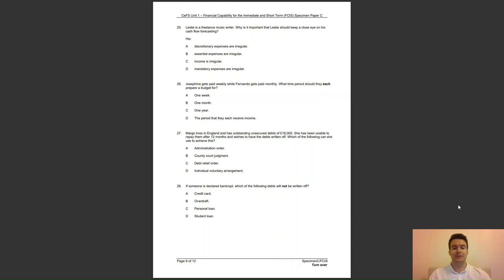Question 28: if someone is declared bankrupt, which of the following debts will not be written off? Is it A, a credit card; B, overdraft; C, personal loan; or D, student loan? The answer to question 28 is D — certain debts, like student loans and court fines, are not written off after bankruptcy.